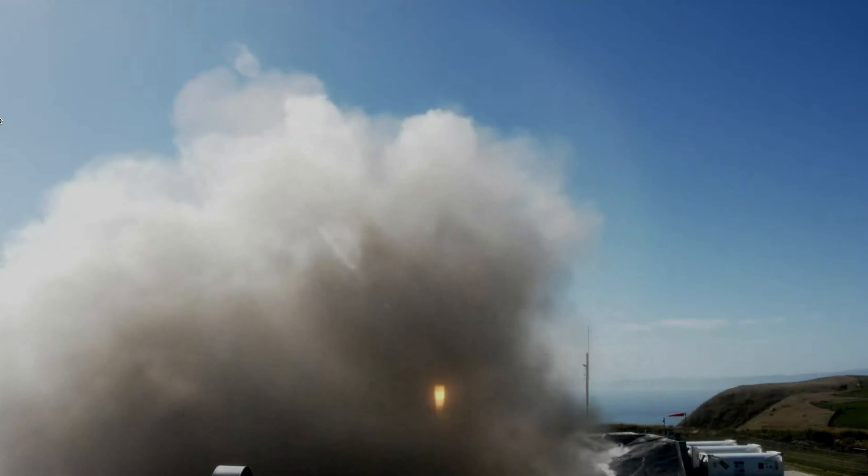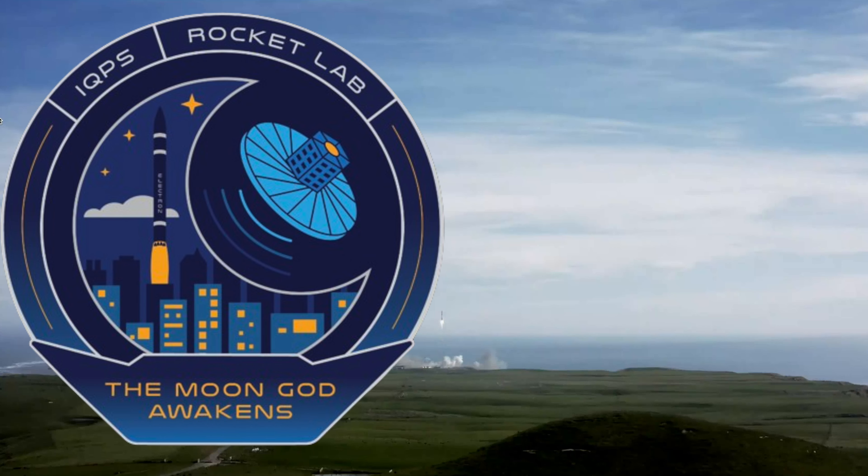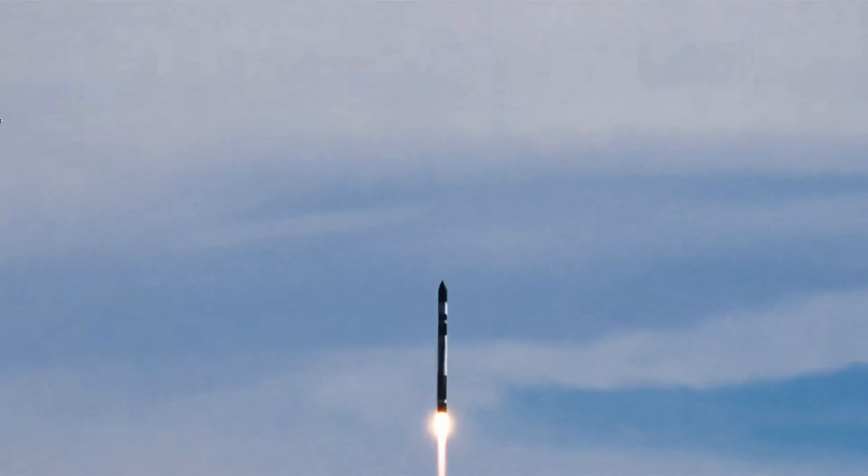The FAA gave Rocket Lab the green light for this mission entitled The Moon God Awakens, which launched successfully from Launch Complex 1 on December 15th in New Zealand at 5:05 local time.